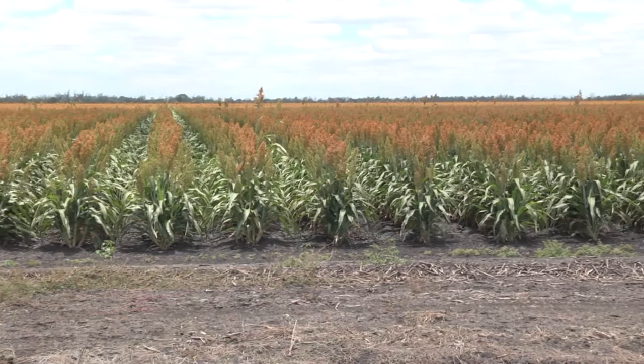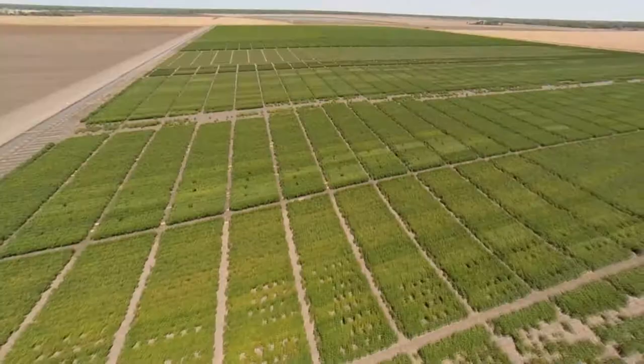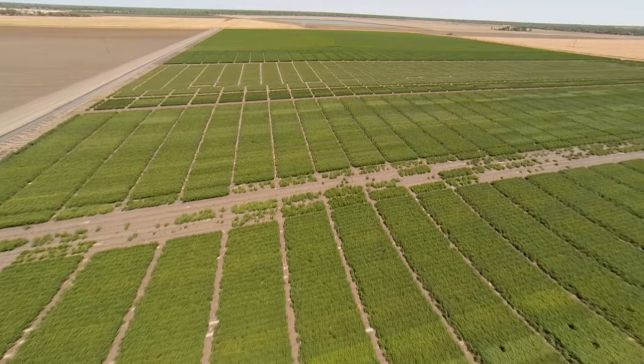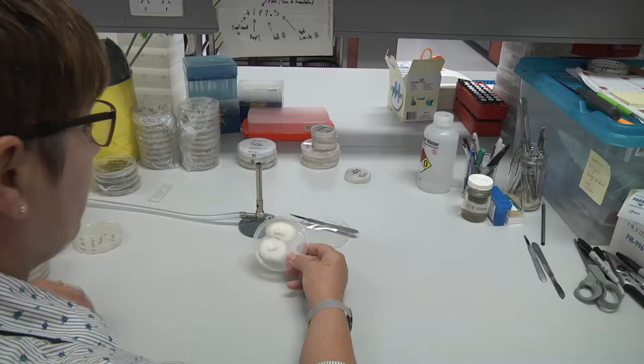We're looking at how many years a field needs to be out of cotton to reduce the spore load to a point where you can grow cotton economically. So far our research is showing that if you go out of cotton for two years and grow a non-host such as sorghum or corn, there is a great benefit when you go back into cotton. The breeding program by CSIRO based at ACRI is actively screening varieties for better host resistance against verticillium wilt.